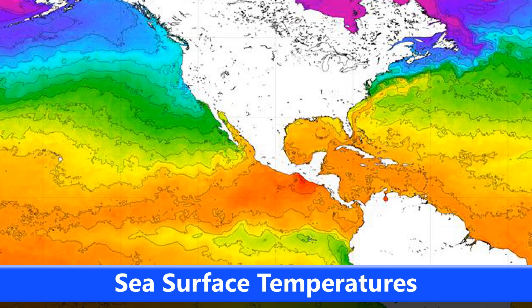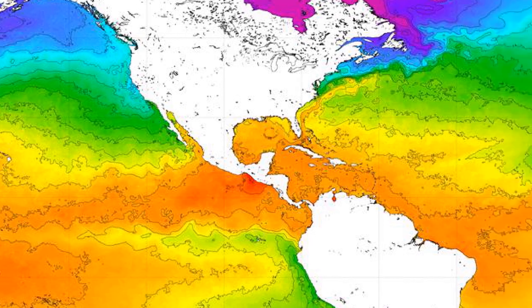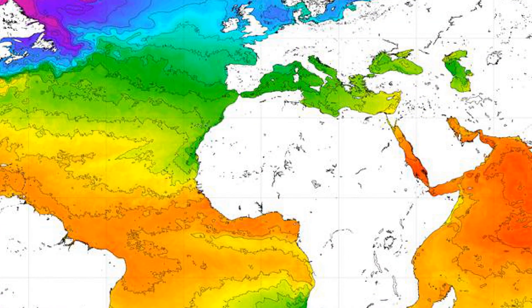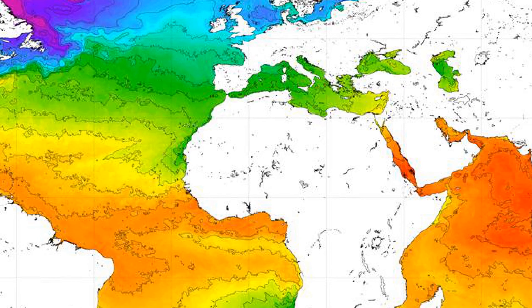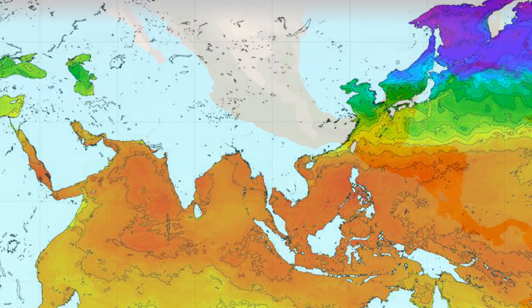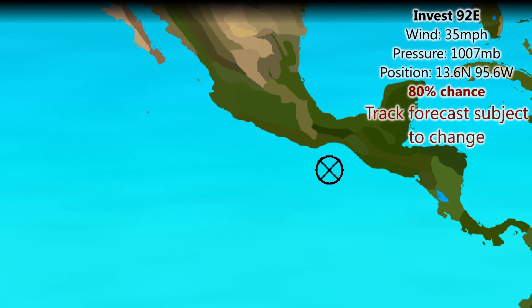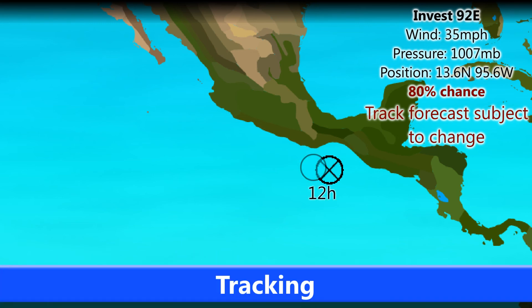Looking at current sea surface temperatures, the warmest waters in the world are near the Mexico and Guatemala coastline region with 32-degree-plus waters. Elsewhere in the Atlantic, still fairly warm at 28 degrees in the tropical regions. The Indian Ocean also has very warm waters — 30 degrees or higher in the Arabian Sea and parts of the Bay of Bengal — and warm waters in the western Pacific in the South China Sea into the Philippine region.